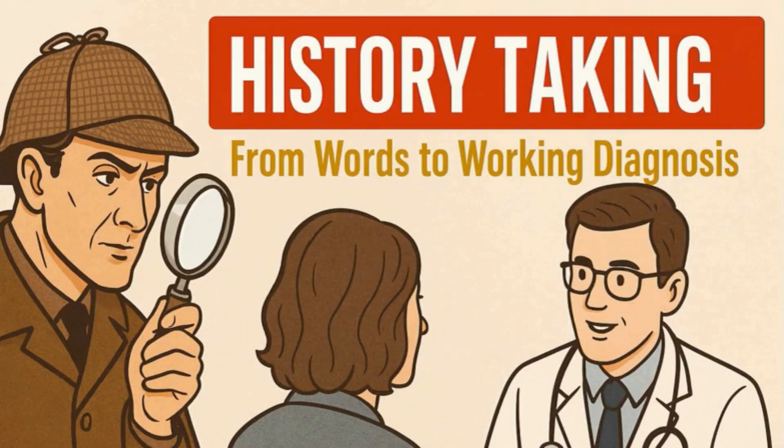Welcome to today's presentation on History Taking. This is a foundation skill in clinical medicine and a crucial part of patient care.